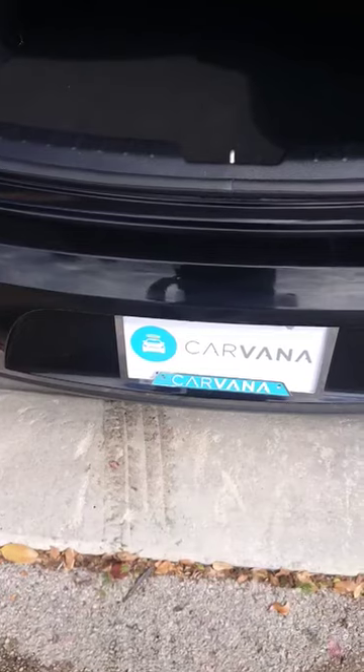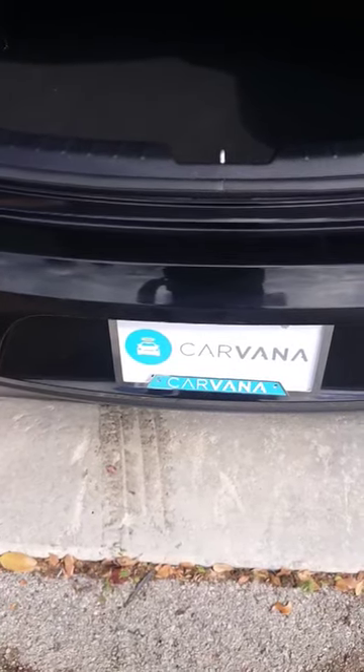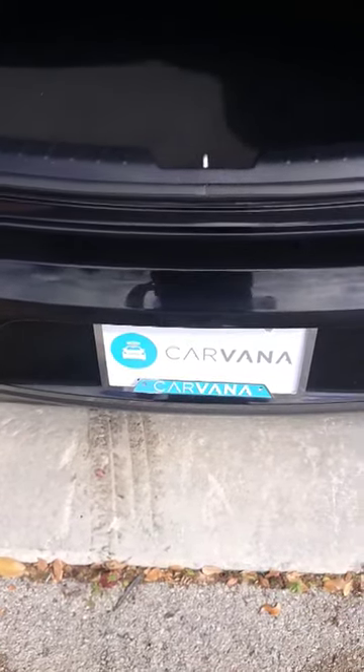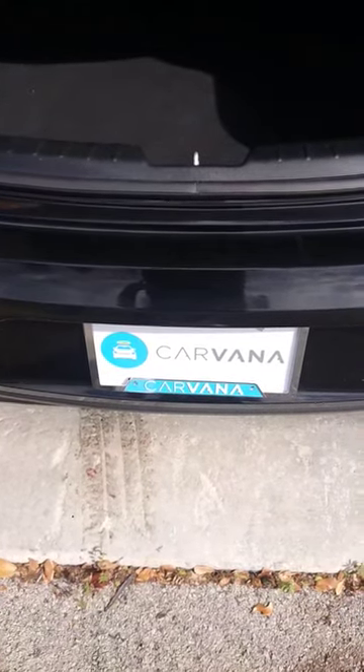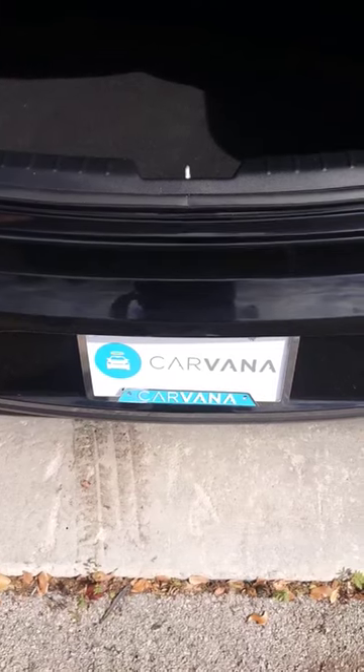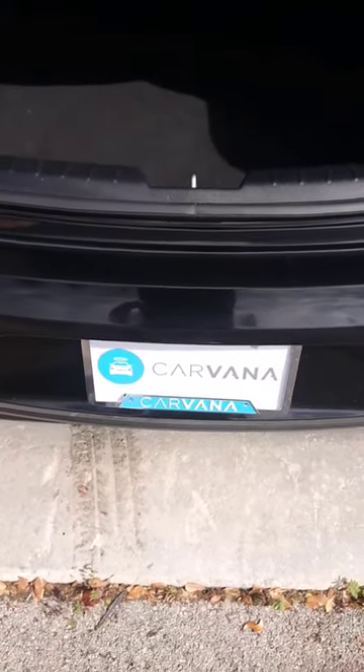These are all purchased vehicles that they cannot deliver because of an odor issue, and they're afraid of an unwind — somebody not taking the car.